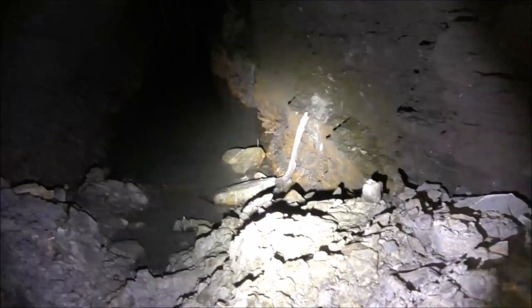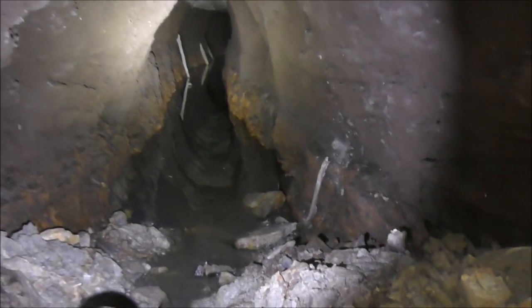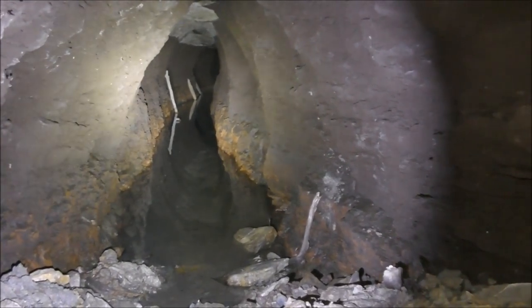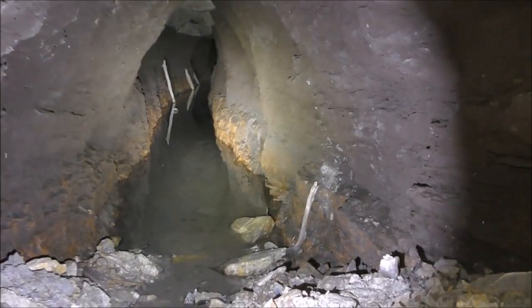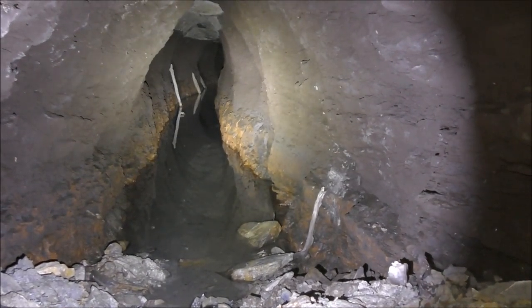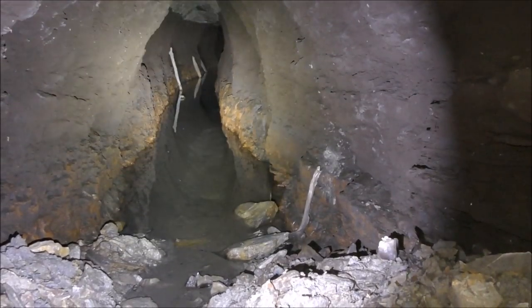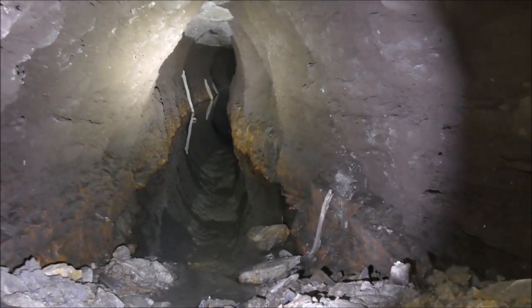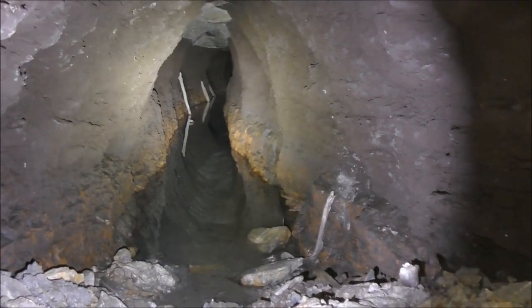I don't know whether that's been recently cleared out or whether it's been like that for the last 150 years. I would imagine it's been like that for the last 150 years — you can see the watermarks on the side there, it's like an iron staining. I'm not entirely sure what those poles are doing on the left-hand side there, but that goes in a long way.